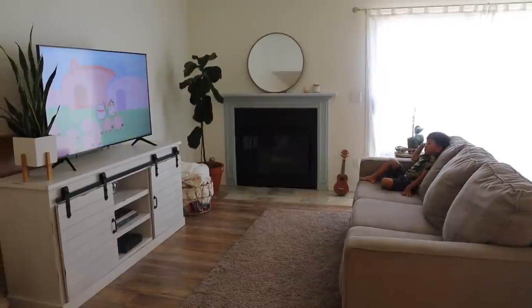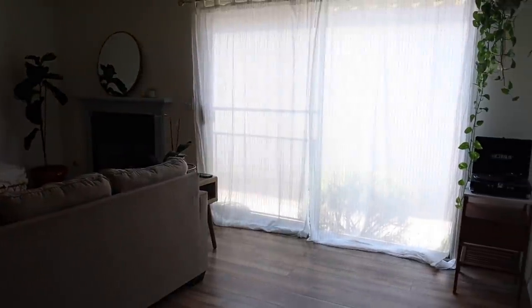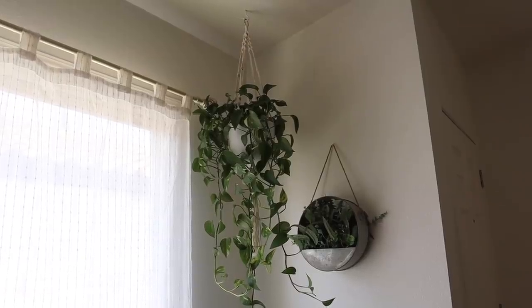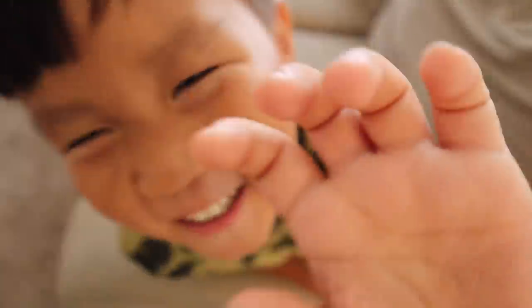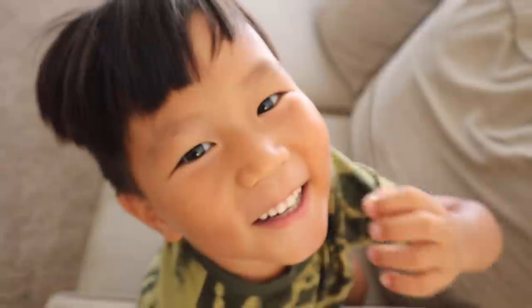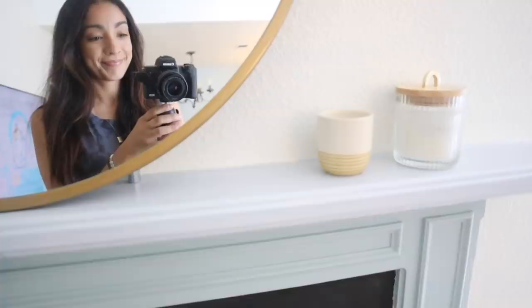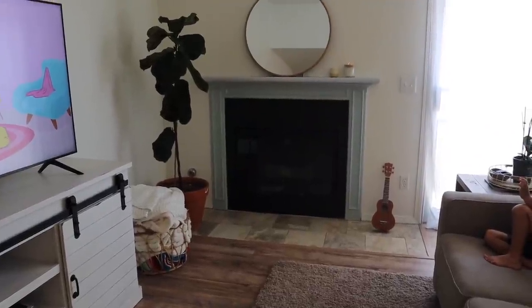As you turn to your right you have the living room. This is where we spend most of our time right now. I really like how it has this huge window that lets a lot of natural light in. This is where Jillian likes to spend his days crawling all over the couch, watching TV, and being a little silly. This house also came with a fireplace, which is really hot for most of the year so I don't know how much we'll use it, but it's there and it's pretty.